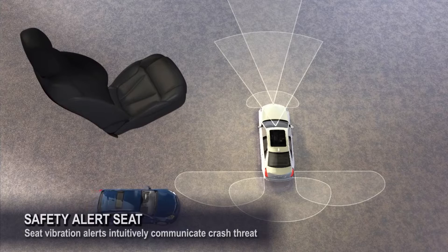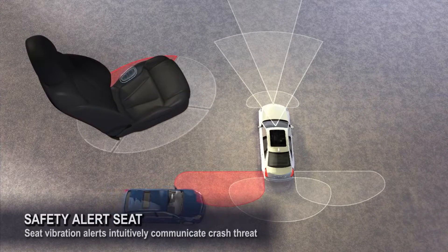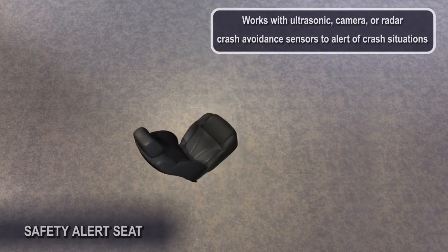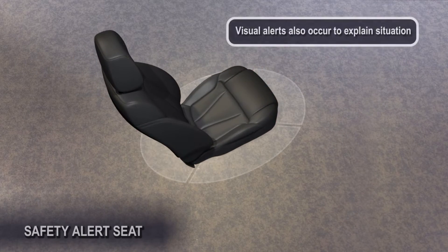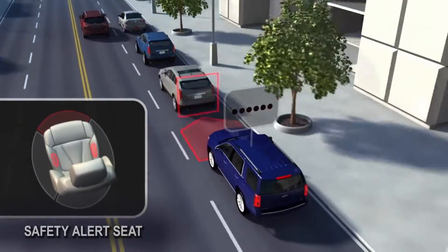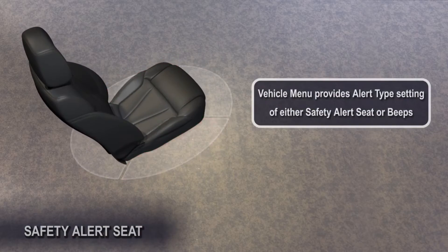Safety Alert Seat works in conjunction with other collision avoidance warning technologies in the vehicle. It uses haptics in the cushion of the driver's seat — a tactile feedback technology that recreates the sense of touch by using left and/or right tapping vibration pulses to direct the driver to the location of a crash threat.